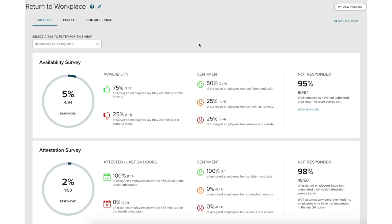Once employees begin responding to the availability survey on their mobile device, the practitioner will see the information come in from the survey. They can see how many employees responded, as well as how many are available to return to work, and also how they're feeling about coming back.